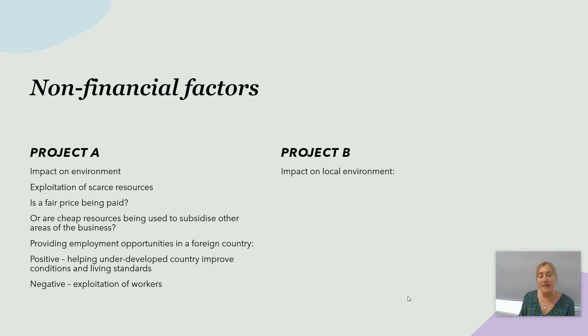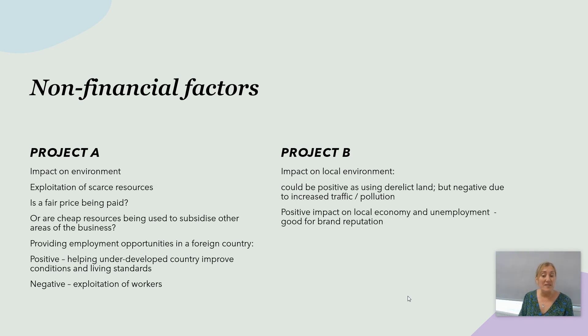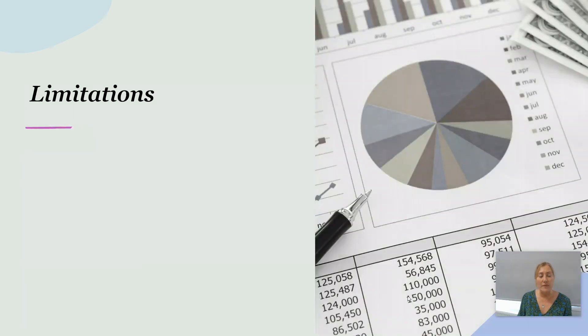Project B, on the other hand, could have quite a positive impact. Extra traffic and pollution from people driving to the out-of-town complex is a downside, but we are using currently derelict land, which should be much easier on the eye and bring many positives. There would be a positive impact on the local economy — the steelworks have closed, so there's high unemployment in the area — and this would be good for Londro's brand reputation.